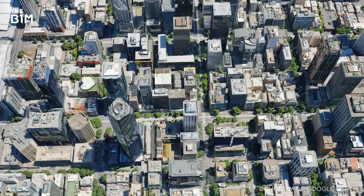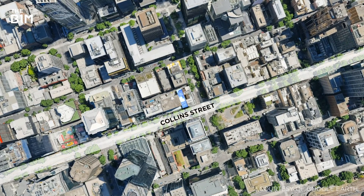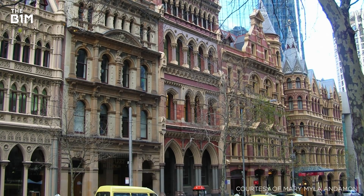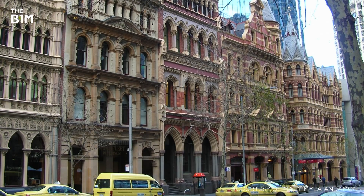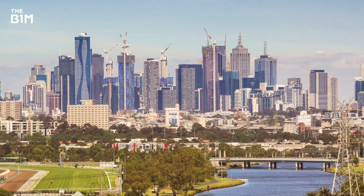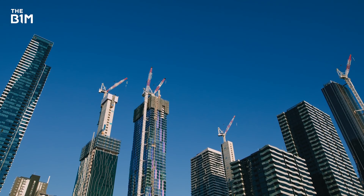Collins House is located in the heart of Melbourne, on the city's prestigious Collins Street. Famed for its historic streetscape and home to some of the country's tallest buildings, Collins Street and Melbourne as a whole is in the midst of a high-rise building boom the likes of which Australia has never seen.